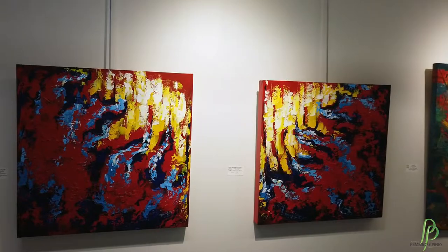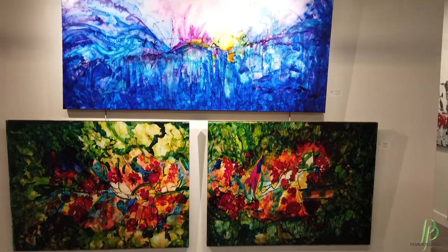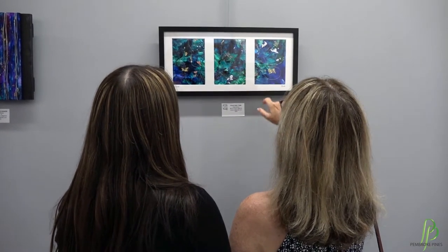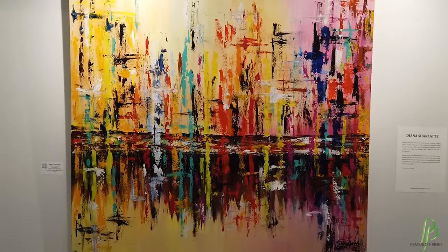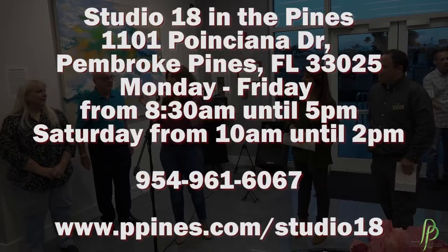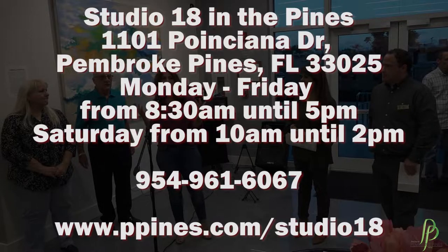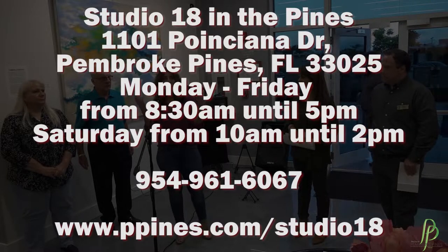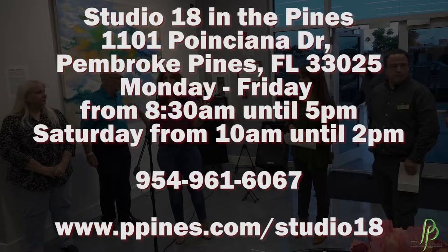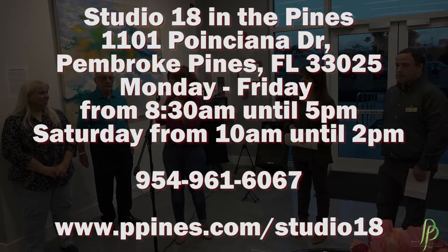Spectrum: Palette of Possibilities will be on display now through June 5th, 2019. Everyone is welcome to stop by and look at the amazing colors that literally come to life. This event is free and open to the public. Studio 18 in the Pines is located at 1101 Poinciana Drive in Pembroke Pines and is open Monday through Friday 8:30 a.m. until 5 p.m., and on Saturdays from 10 a.m. until 2 p.m. For more information, please call 954-961-6067.